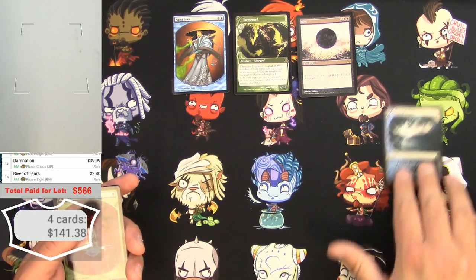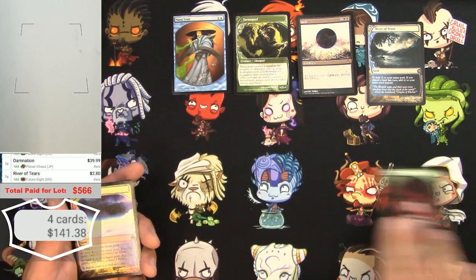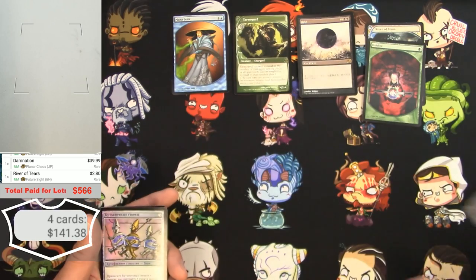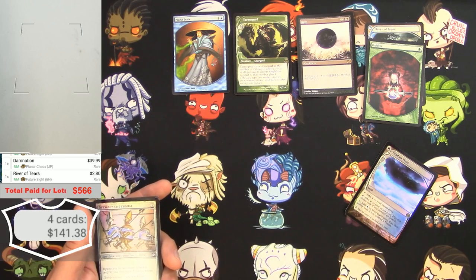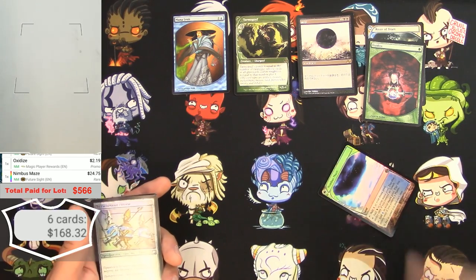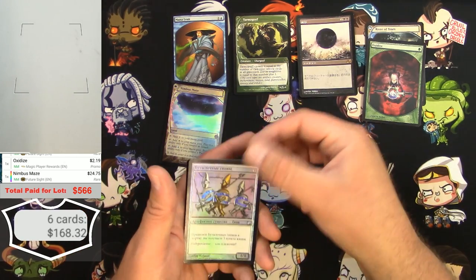River of Tears, $2.80. Player rewards Oxidize — very cool full art — a couple bucks. There's a foil Nimbus Maze at $24.75. The app keeps freezing — I absolutely hate this thing — but 24 bucks for a Nimbus Maze.